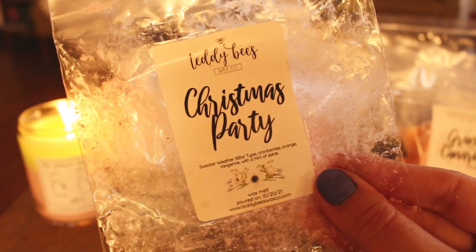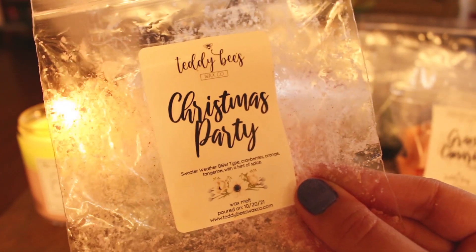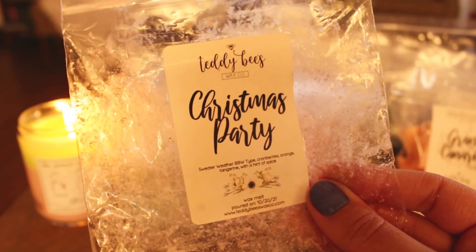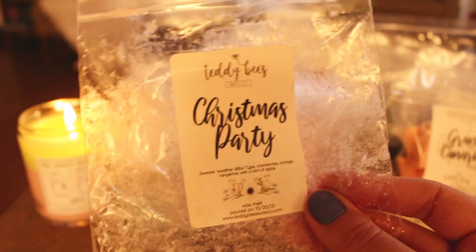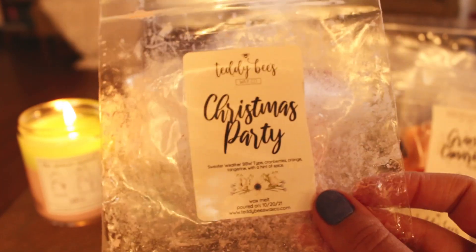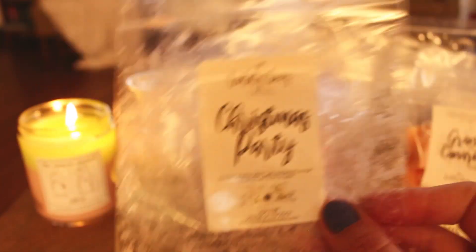Christmas Party — this is Sweater Weather Bath & Body Works type, cranberries, orange, tangerine with a hint of spice. On warm, I feel like I get more of the fruity and spice notes than the Sweater Weather. This was actually kind of perfect for a gloomy day — those orange citrusy notes with a little bit of cranberry and some spices. It wasn't like super fall or winter to me. I feel like this could be a year-round scent. I would maybe grab a souffle of this again. It performs well, but it's not the love I thought it would be.